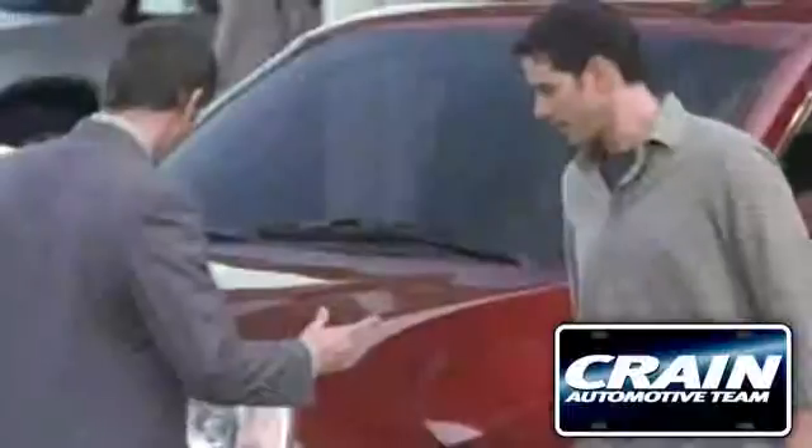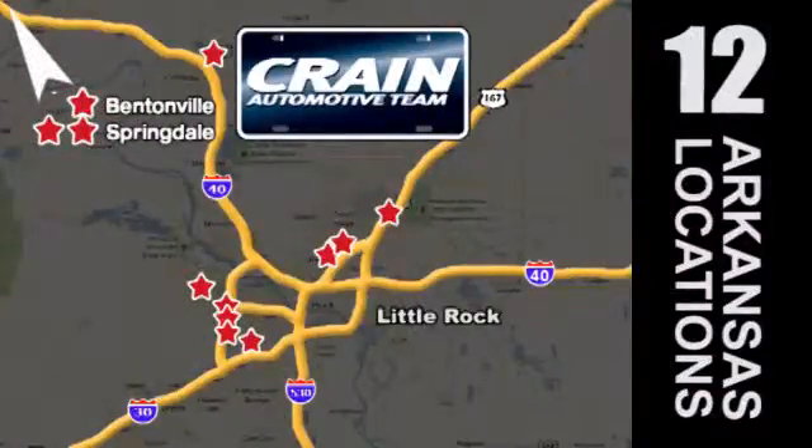Visit us anytime at crane-team.com. Crane-team's got them! crane-team.com